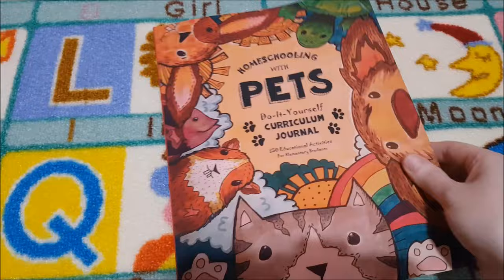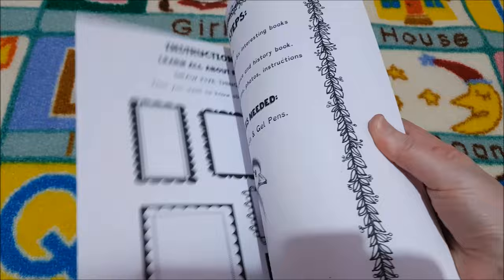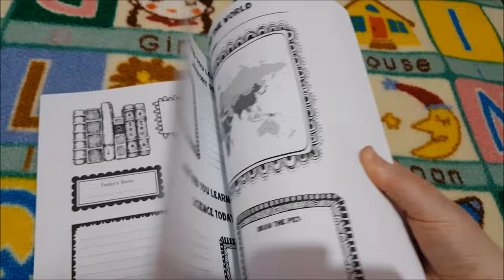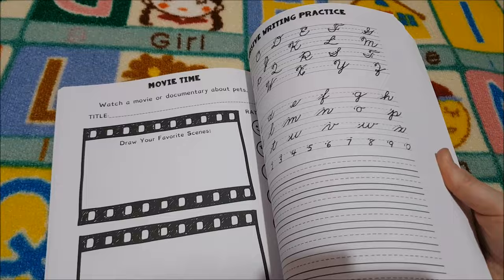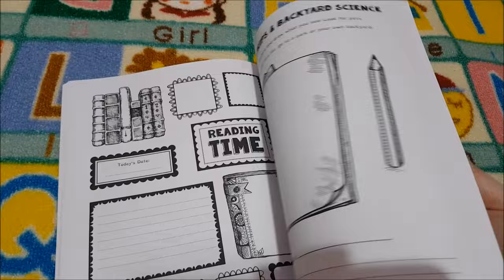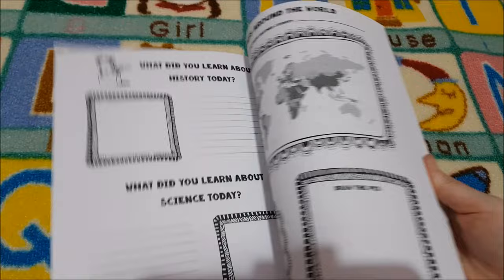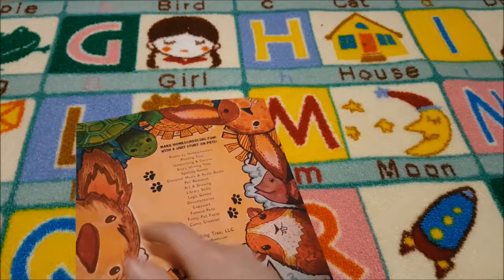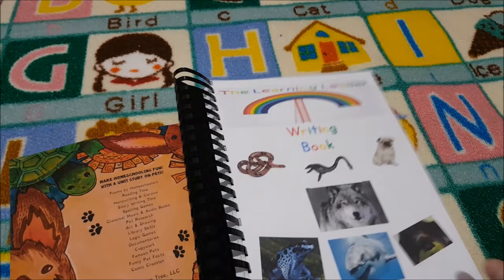One of our focuses this year is going to be around journaling and writing. I picked up Homeschooling with Pets because I thought she would really enjoy it — there are lots of activities including picking books, learning about different animals, and creative writing. I thought it would really help with notebooking. I also made her a little notebooking page — just a picture and then some lines for her to put her thoughts down.